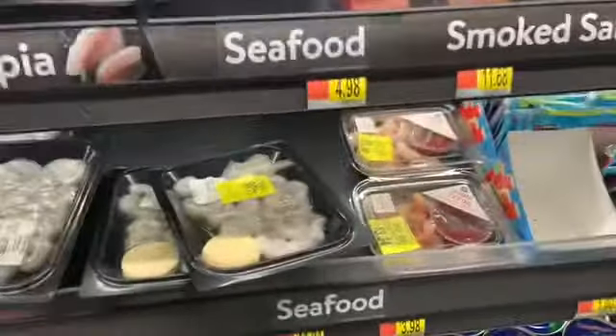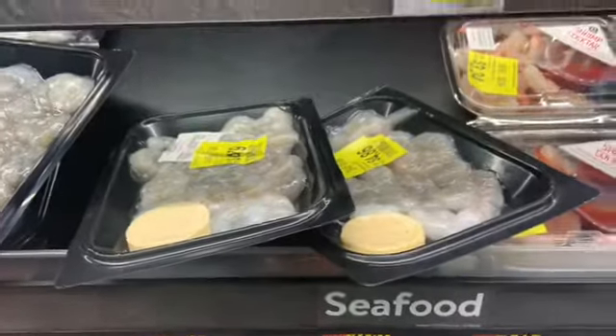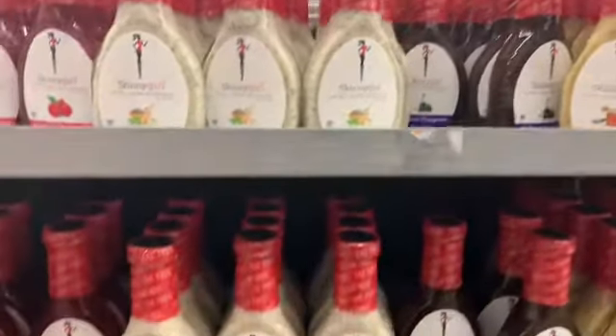I'm in the seafood area to see if I can find anything at a good price. They had packets of shrimp on sale — one is $4.86 and the other is $4.79. That's such a great deal, I'm going to grab one.